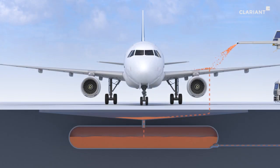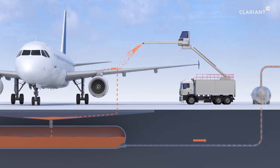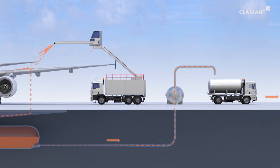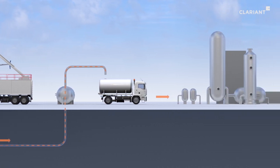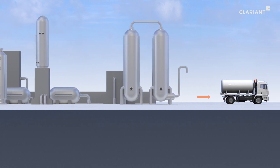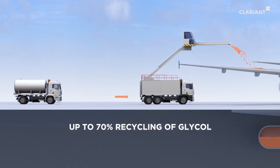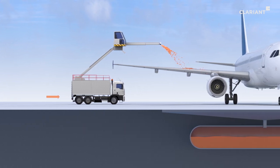To protect the environment, Clariant only uses additives in SafeWing de-icing and anti-icing fluids that are as environmentally compatible as possible. At Munich Airport, for example, a special on-site recycling program ensures that up to 70% of the glycol can be reused in the production of de-icing fluids.